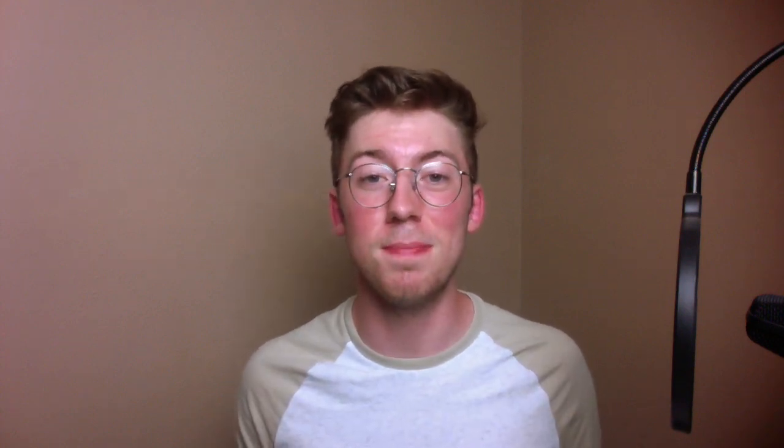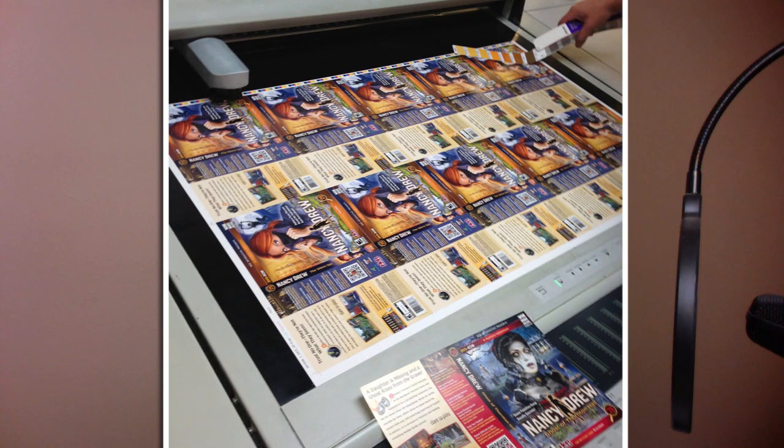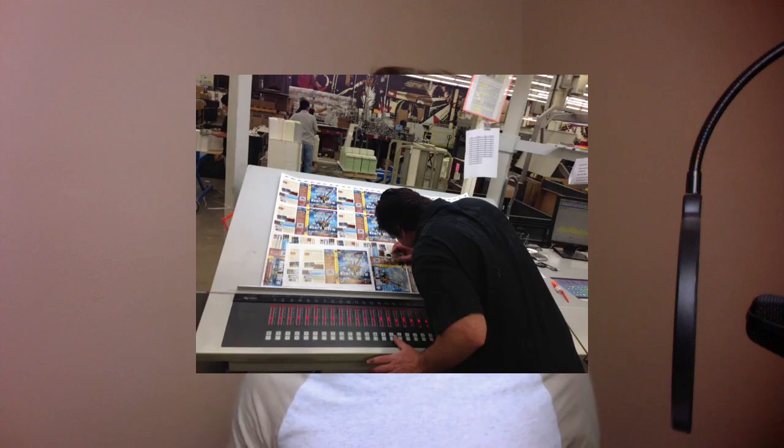When a game goes gold, that disc is ready to be replicated into many copies for sale as physical copies. The covers are printed in Chicago, and one of the marketing directors flies out from Washington to make sure the covers look correct — that the colors match the game's color scheme exactly and everything is in top shape. That is one of the final steps to creating the Nancy Drew games.